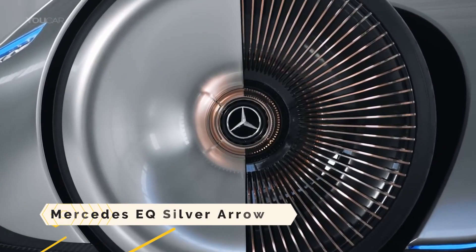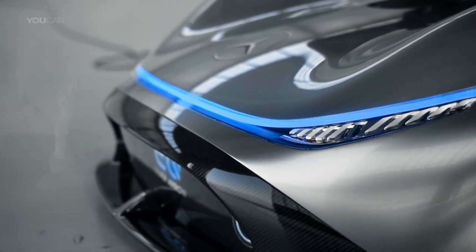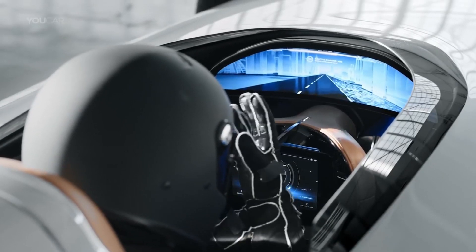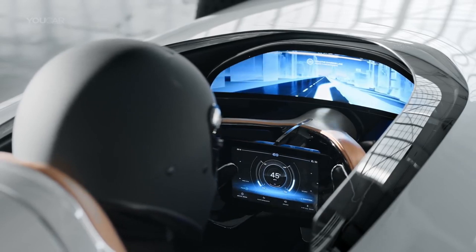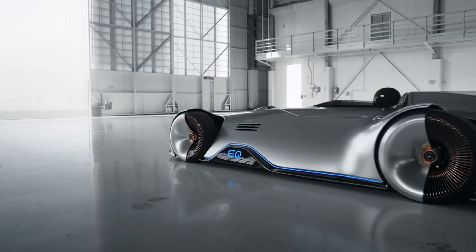Mercedes EQ Silver Arrow. Sleek and futuristic, the Mercedes EQ Silver Arrow pays tribute to the brand's history while also pushing the envelope. A tribute to the iconic Mercedes-Benz W125 from the 1937 Grand Prix, this concept vehicle harmonizes classic good looks with cutting-edge engineering.